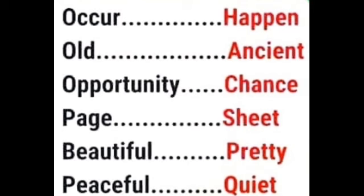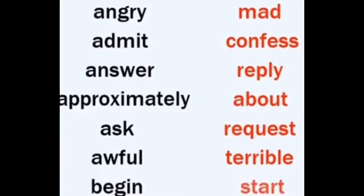Opportunity / chance, page / sheet, beautiful / pretty, peaceful / quiet, angry / mad, admit / confess, answer / reply, approximately / about, ask / request, awful / terrible, begin / start, big / large, break / fracture, bright / shiny, correct / right, cope / manage, calm / quiet, come / approach.